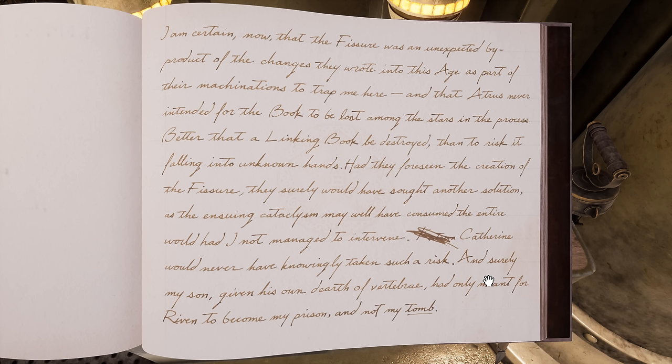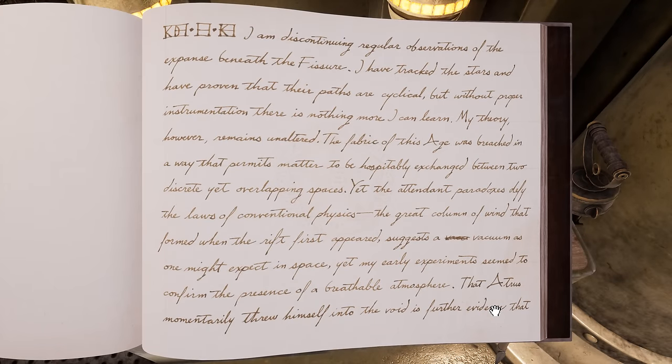"Had they foreseen the creation of the fissure, they surely would have sought another solution, as the ensuing cataclysm may well have consumed the entire world had I not managed to intervene. Catherine would never have knowingly taken such a risk. And surely my son, given his own dearth of vertebrae, had only meant for Riven to become my prison and not my tomb. I am discontinuing regular observations of the expanse beneath the fissure. I have tracked the stars and proven their paths are cyclical, but without proper instrumentation there is nothing more I can learn. My theory, however, remains unaltered — the fabric of this age was breached in a way that permits matter to be hospitably exchanged between two discrete yet overlapping spaces."